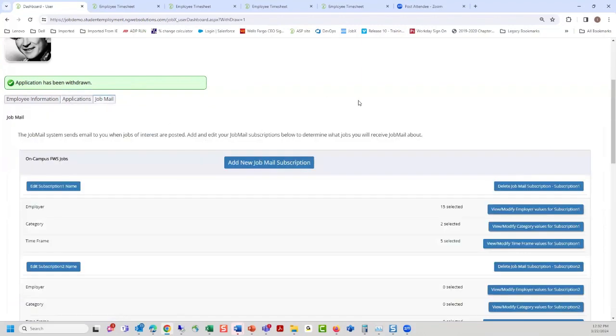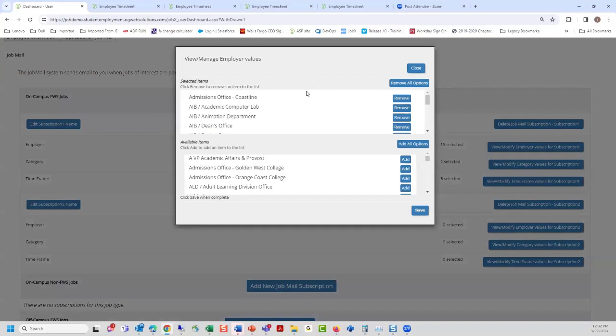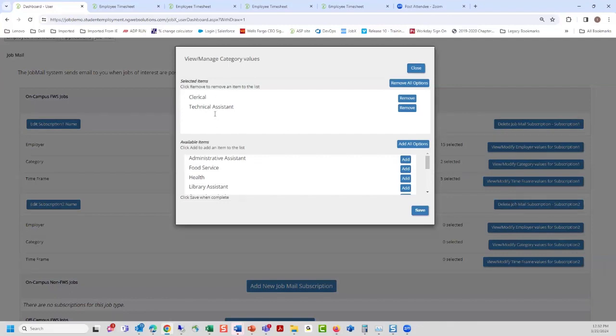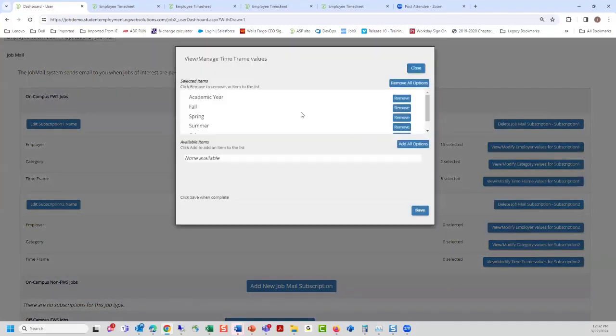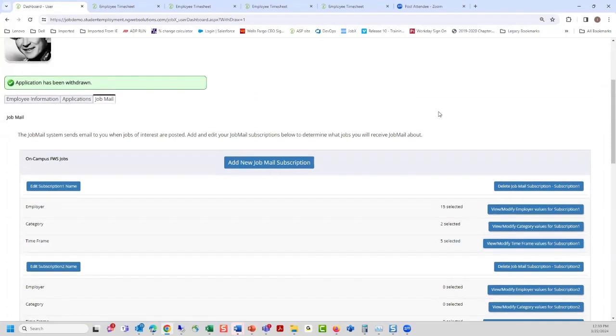JobMail is a great feature to help students get best-fit jobs for experiential learning. Students can configure it to only notify them about jobs in particular departments, specific categories like clerical or technical assistant, or specific employment periods like summer only. JobMail runs every time a new job is created — if any selected attributes match, the student gets an email notification about that job.